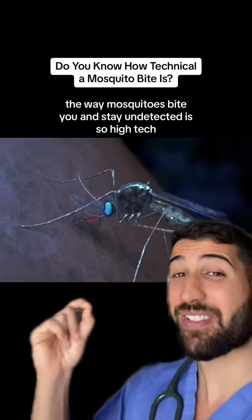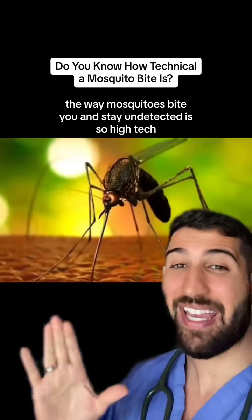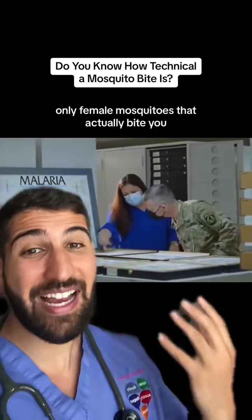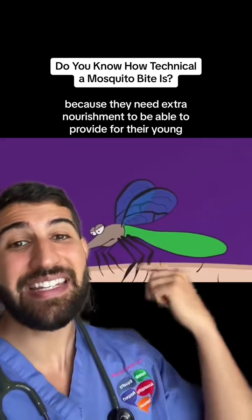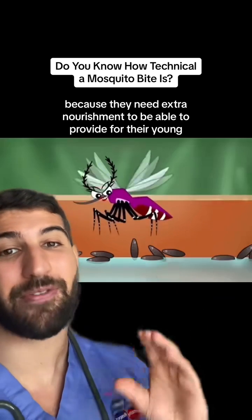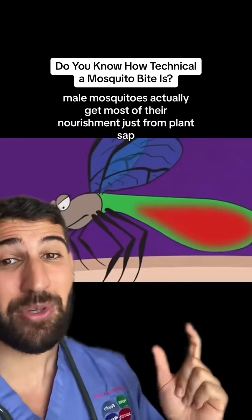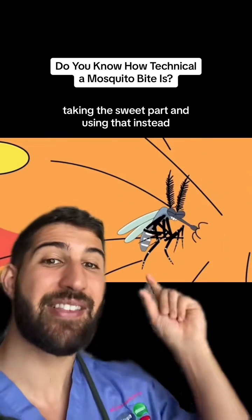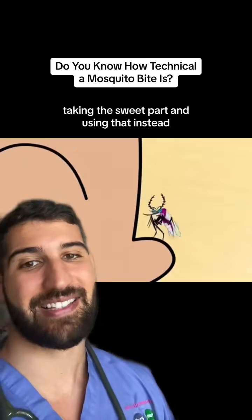The way mosquitoes bite you and stay undetected is so high-tech you won't believe it. It's only female mosquitoes that actually bite you, because they need extra nourishment to be able to provide for their young. Male mosquitoes actually get most of their nourishment just from plant sap, taking the sweet part and using that instead.